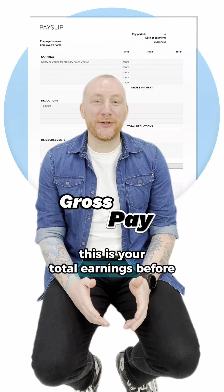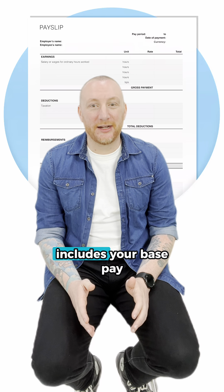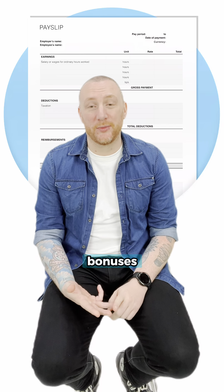Gross pay: this is your total earnings before any deductions. It includes your base pay plus any overtime, allowances or bonuses.